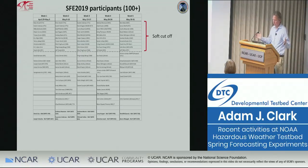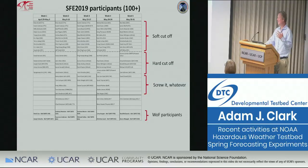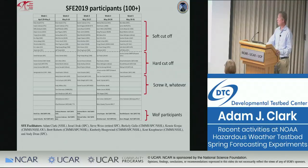These are the participants from this year. Every year we say we need to cut off the number of participants, we set a soft cutoff, then a hard cutoff, and then inevitably someone from an interesting lab or a manager wants to come, and we just end up inviting whoever wants to come. We had over 100 people go through the doors of the HWT this year. We also had a separate experiment for the Warn-on-Forecast program at NSSL, so additional people came through for that.